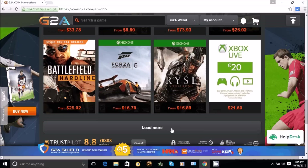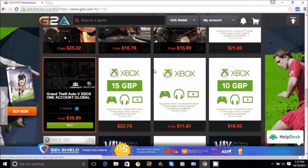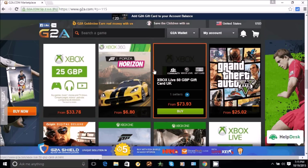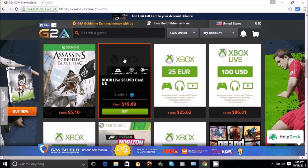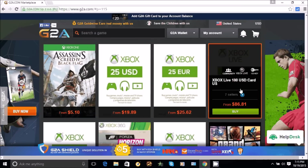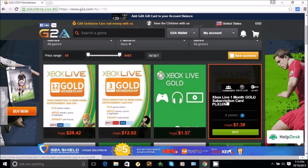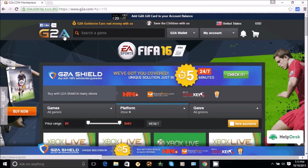Right now I'm on the Xbox section and you can see that they have Halo on here, Assassin's Creed, they even have an Xbox gift card — a $24 gift card for 20 bucks. They've got GTA 5, they've got Forza, Battlefield Hardline, GTA 5 for 40 dollars, and Call of Duty Black Ops.